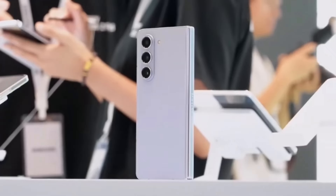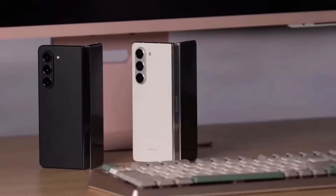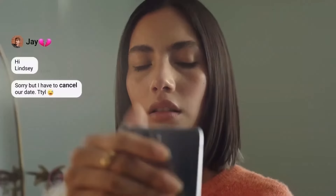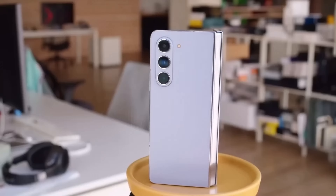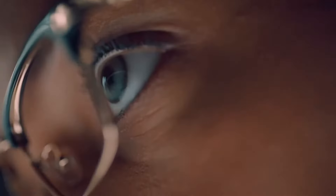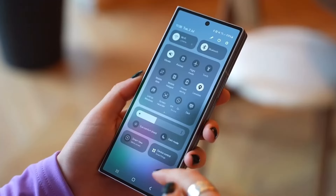Samsung describes the Special Edition as the thinnest and lightest Galaxy Fold ever made, measuring just 10.6mm when folded — slightly thinner than the Galaxy Z Fold 6 at 12.1mm. The Special Edition is also wider than the Fold 6 both when folded and unfolded, giving it a broader display. Its unfolded dimensions are 157.9 x 142.6 x 4.9mm, while the Fold 6 measures 153.5 x 132.6 x 5.6mm. The Special Edition boasts a 20:18 aspect ratio for its main display, while the Fold 6 uses a more traditional 4:3 ratio, offering a slightly better experience for multitasking or viewing content.